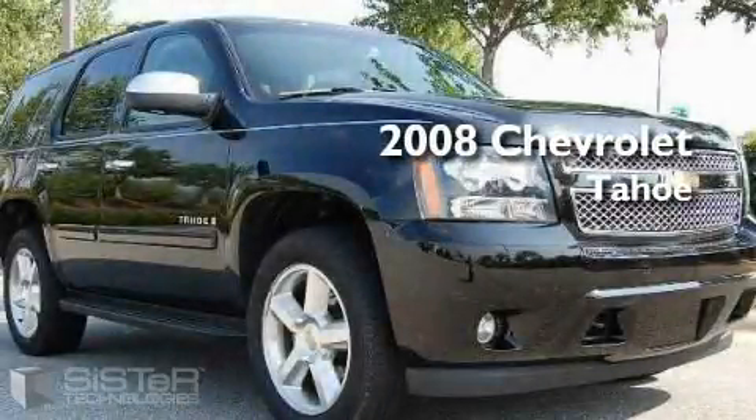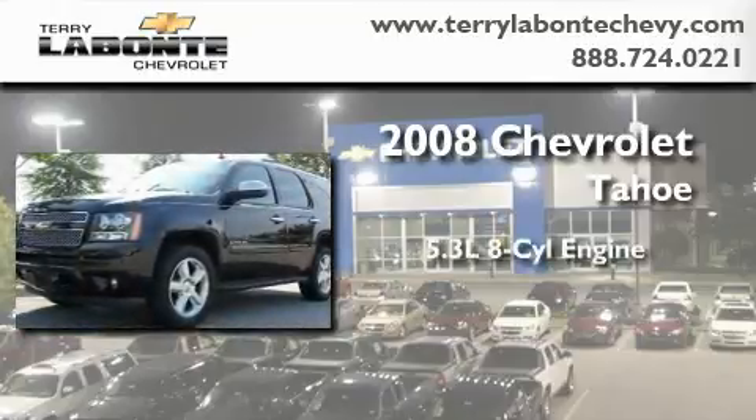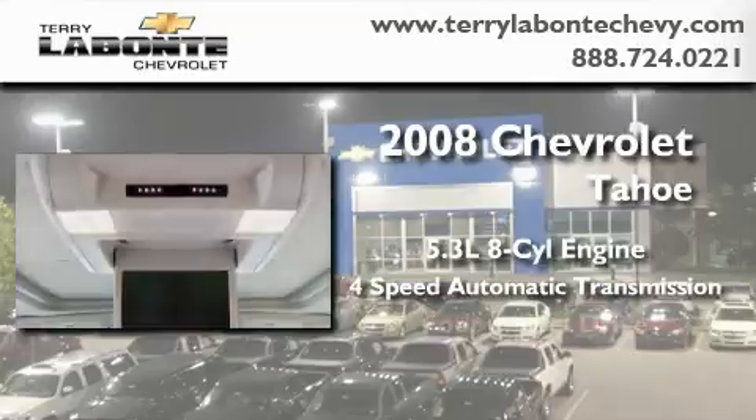This is a certified pre-owned 2008 Chevrolet Tahoe. It features a 5.3 liter 8-cylinder engine, a 4-speed automatic transmission, and 4-wheel drive.